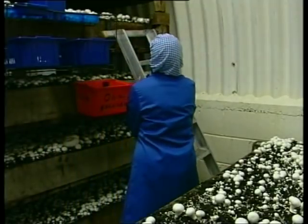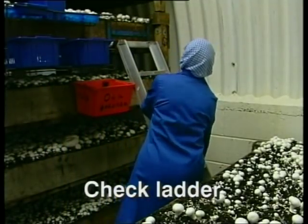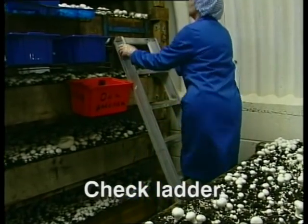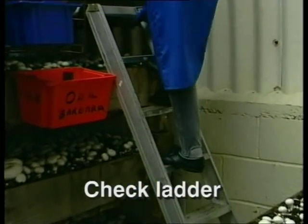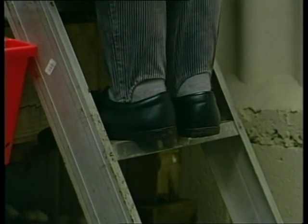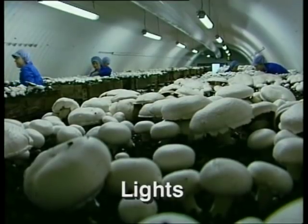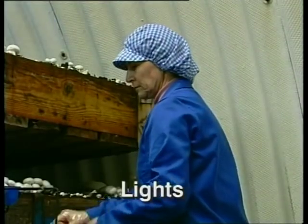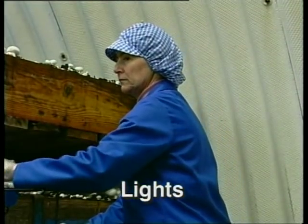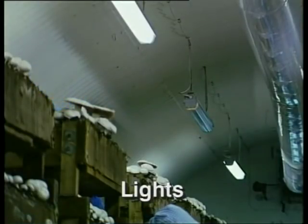When you're picking mushrooms, if you're picking from trays, you may use a ladder to reach the top. If so, make sure you attach it to the bed safely and test it before you use it. Good lighting is important for you to work safely. So, if you notice a light is out in your area, point it out to your supervisor — she will arrange for it to be fixed.